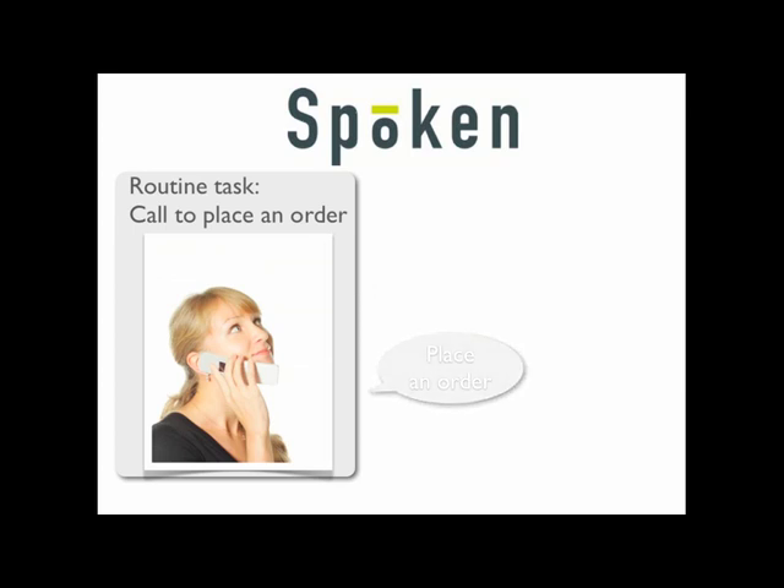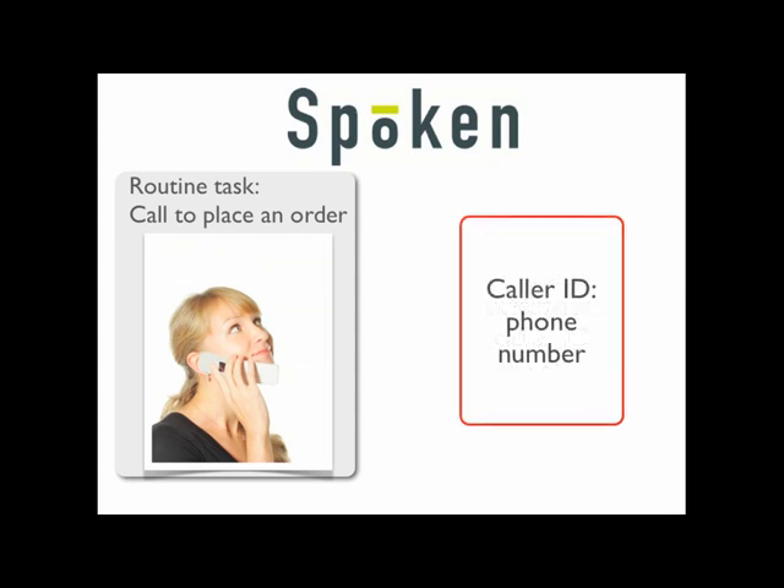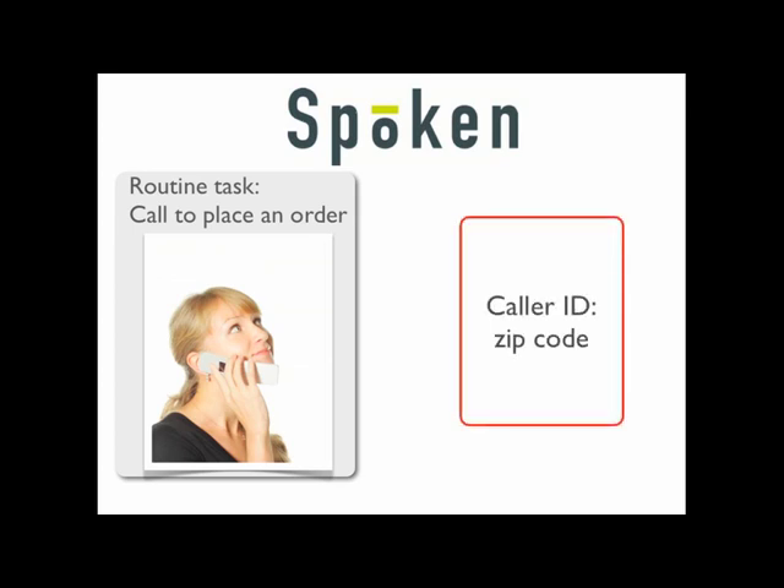The IVR replies: 'I would be happy to help you with that. May I have your home telephone number beginning with the area code, please?' The caller responds: '315-524-5261.' The IVR then asks: 'May I please have your billing zip code?' The caller answers: '98004.'